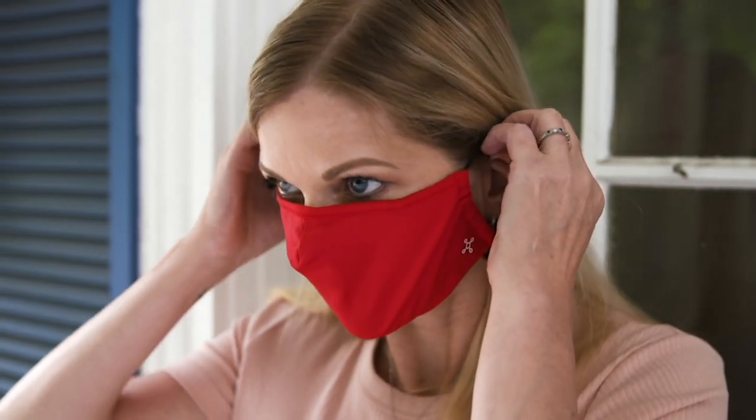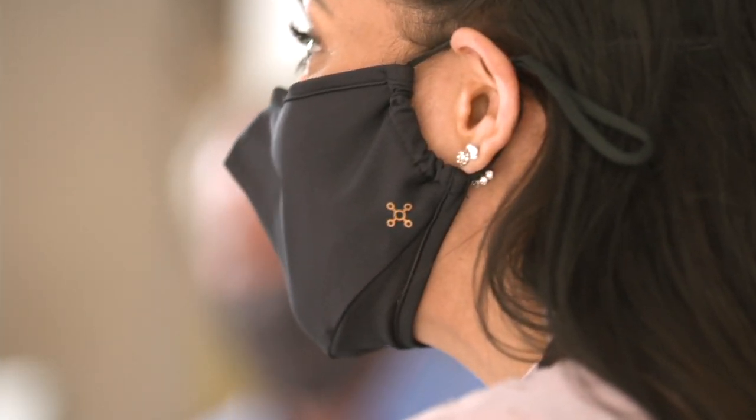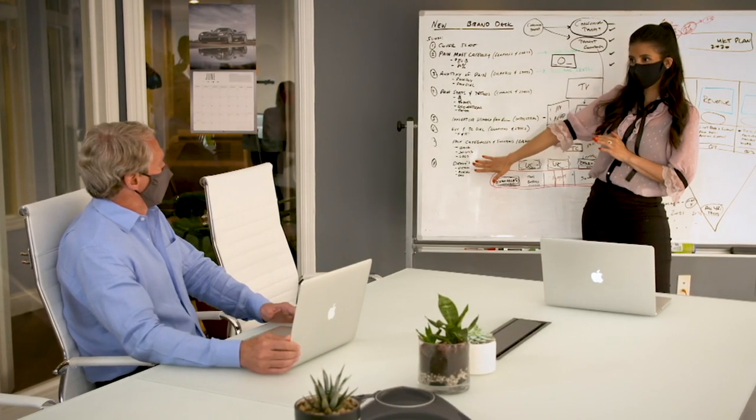We're going to move right into our next item, which is something we all need. There are so many different versions of these out there and a lot of them are just really not that great. We're going to talk about face coverings — Tommy Copper's big.